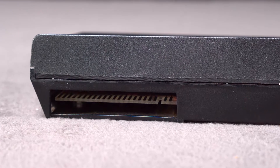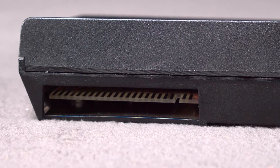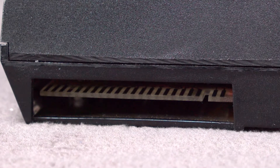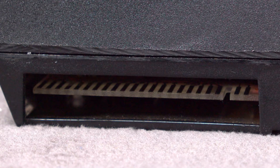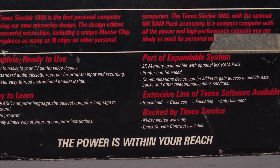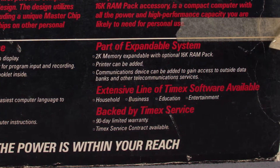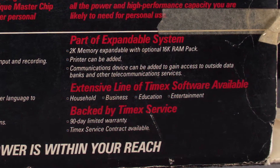Despite nearly being priced out of its own market, loads of third-party devices sprung up as an attempt to minimize the problems associated with the first computer for less than $100. RAM expanders, disk drives, external keyboards, sound devices, and voice synthesizers all appeared within a year of the TS1000's release. So in short, rather than buying an expensive kit for building your computer, you could buy a cheap little 3.25MHz Z80-based system with 2KB of RAM and finish it off with third-party components, as long as you were okay with running Sinclair BASIC.